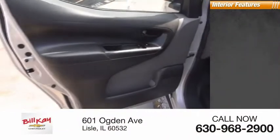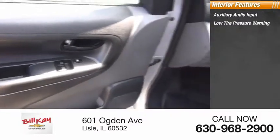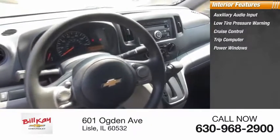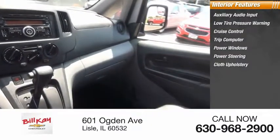Inside you'll find Auxiliary Audio Input, Low Tire Pressure Warning, Cruise Control, Trip Computer, Power Windows, Power Steering, Cloth Upholstery, Dual Airbags, CD Player, and Front Bucket Seats.